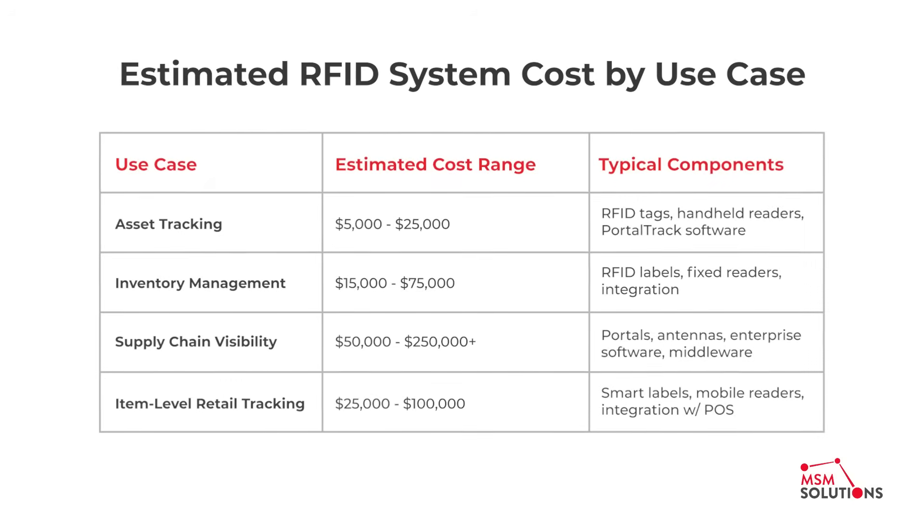RFID system cost is often estimated by use case and number of items tagged. A basic asset tracking system might start around $5,000, while a complex enterprise-wide solution for supply chain visibility can range over $250,000.